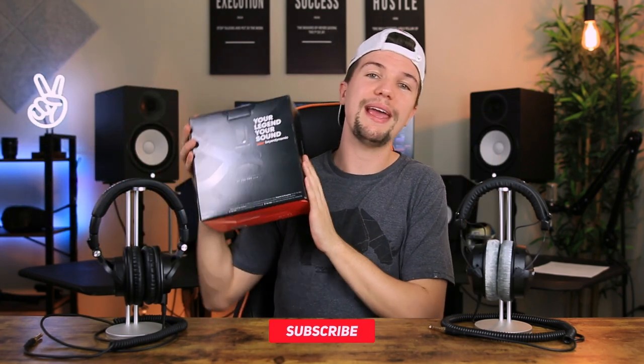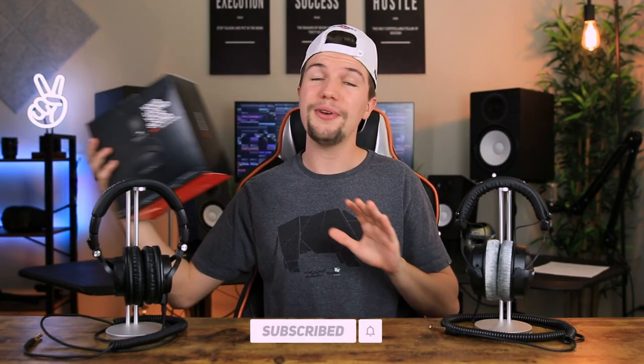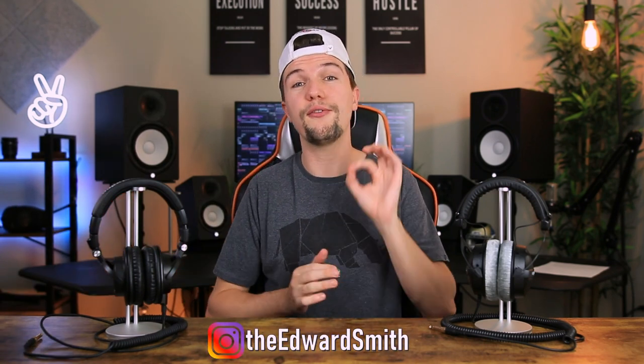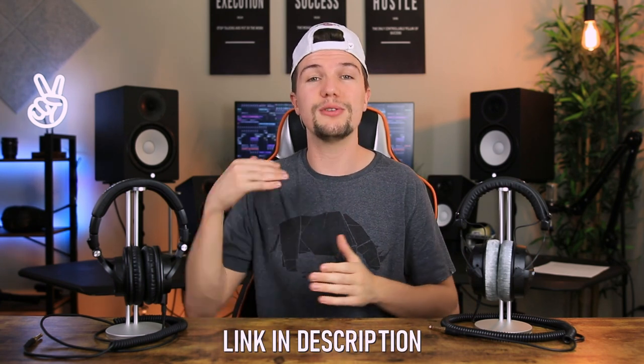I'll be giving away a pair of Beyerdynamic DT770 Pros to one of you guys. All you have to do to enter is subscribe to this channel, follow me on Instagram, and follow all the steps in my last post. If you're interested in these headphones, links are in the description below. Make sure you hang around till the end for a direct comparison to find the perfect pair for your home studio setup.